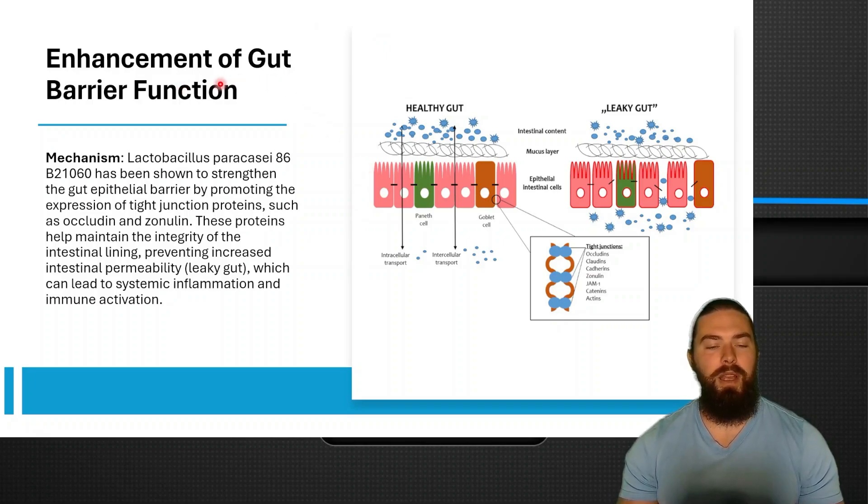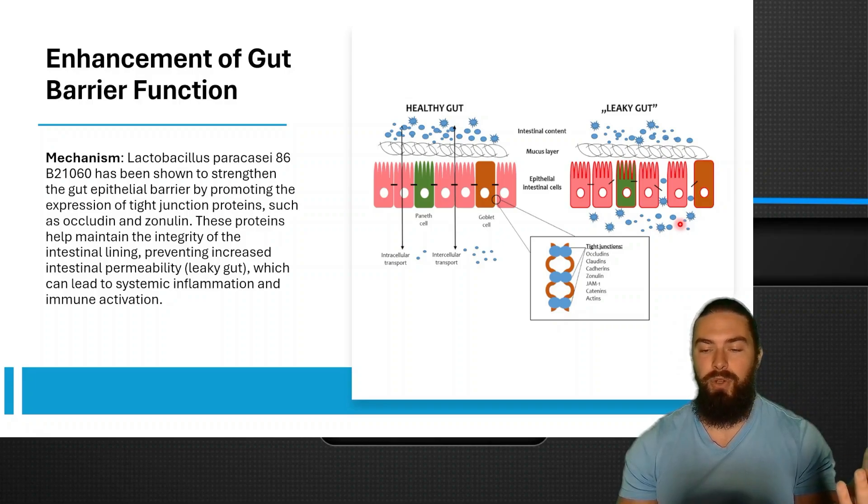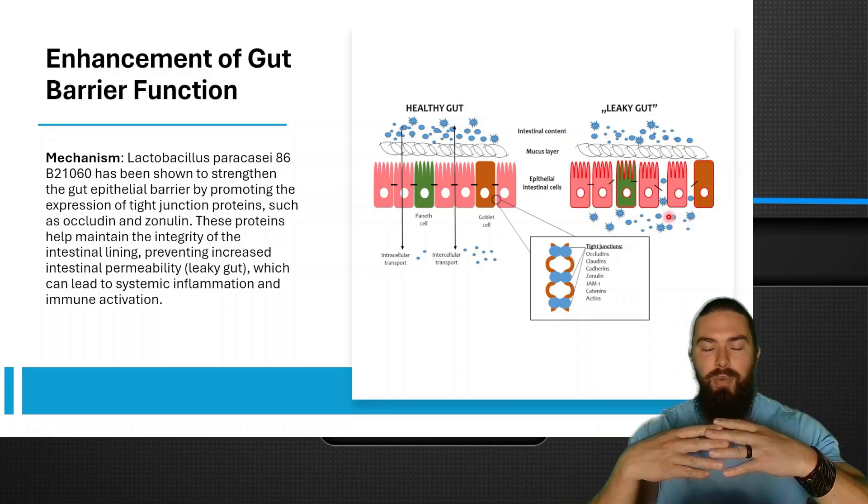Paracassi also enhances gut barrier function. The bacteria strengthens the gut epithelial barrier by promoting the expression of tight junction proteins such as occludin and zonulin. These proteins maintain the integrity of the intestinal lining, preventing increased intestinal permeability which can lead to systemic inflammation and immune activation. In a healthy gut there are no gaps — tight junctions between cells are kept together by occludin, zonulin, claudins, etc. When you have leaky gut, these proteins are destroyed, creating gaps for pathogens to come through, causing the immune system to react with inflammation and eventually autoimmune conditions. This probiotic enhances the proteins that prevent leaky gut.